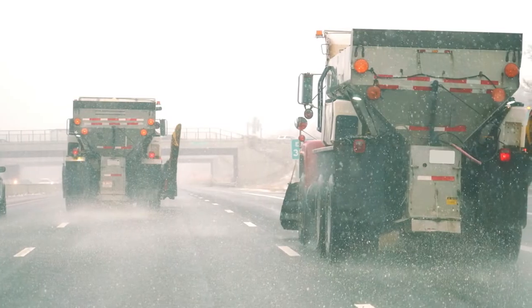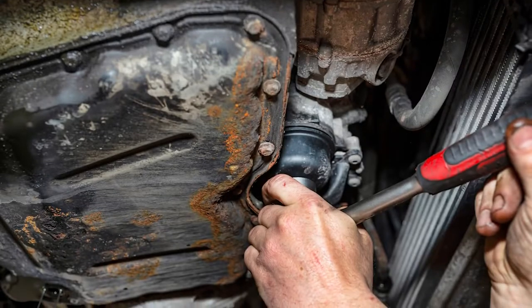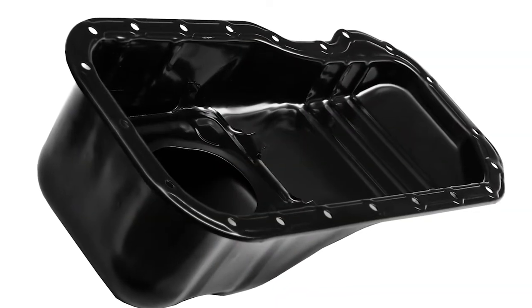And finally, in areas of the country where salt is used on the roads in winter, a rusted-out oil pan is another potential culprit. The remedy for this is to replace the oil pan.